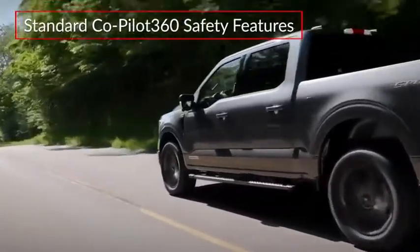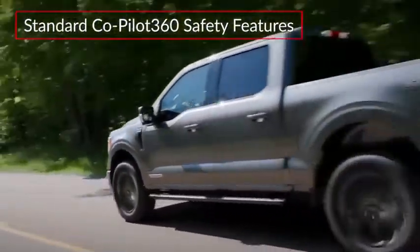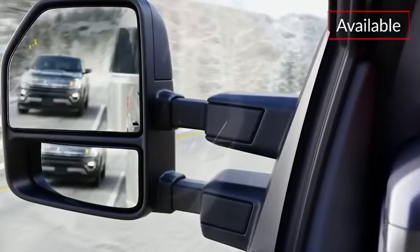Standard Co-Pilot 360 safety features include pre-collision assist with automatic emergency braking and pedestrian detection. Available Ford Co-Pilot 360 2.0 adds blind-spot monitoring and a lane-keeping system.